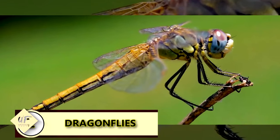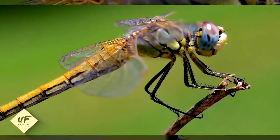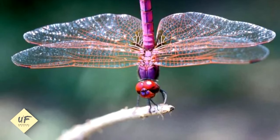Dragonflies cannot walk. Like most insects, dragonflies have six legs, but still can't walk. These winged creatures use their legs for grabbing and perching, but they don't support walking.